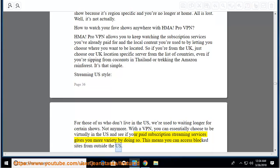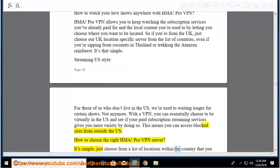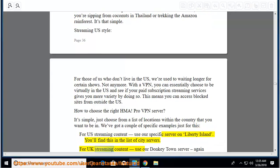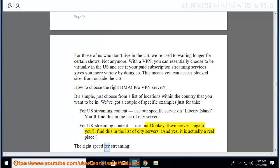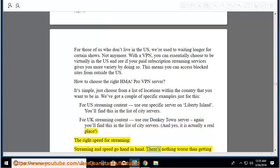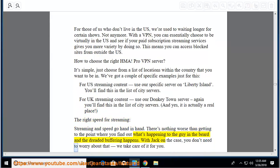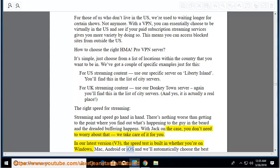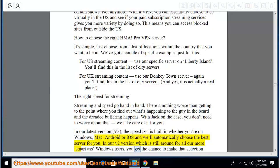How to choose the right HMA Pro VPN server: just choose from a list of locations within the country you want to be in. For US streaming content, use their specific server on Liberty Island — you'll find this in the list of city servers. For UK streaming content, use their Donkey Town server. The right speed for streaming: in their latest version, v3, the speed test is built in whether you're on Windows, Mac, Android, or iOS, and will automatically choose the best server for you. In their v2 version, still around for Windows users, you get the chance to make that selection yourself.